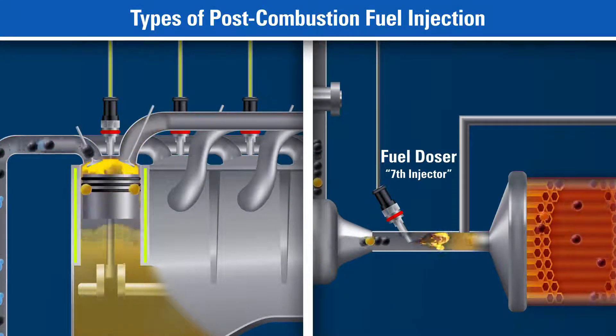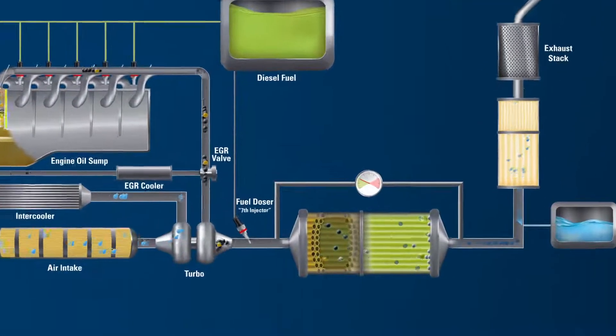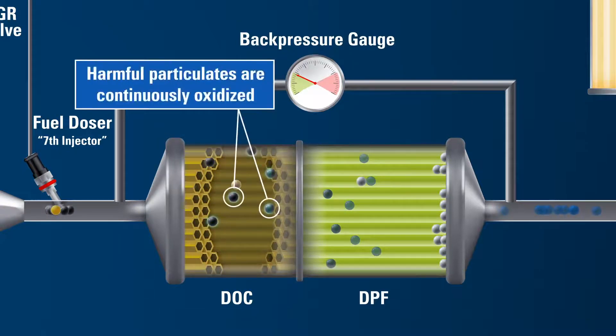This process of elevating the exhaust temperature enables the DPF system to operate properly in removing the particulates, a process known as regeneration. The diesel oxidation catalyst, or DOC, functions to oxidize hydrocarbons and generate the exotherm resulting from the injected fuel.